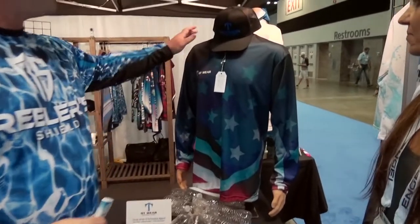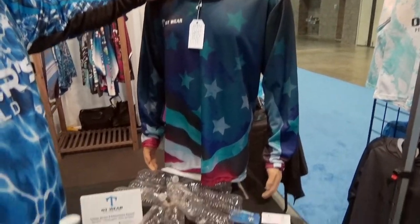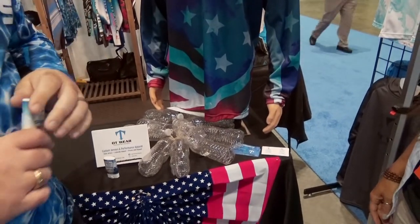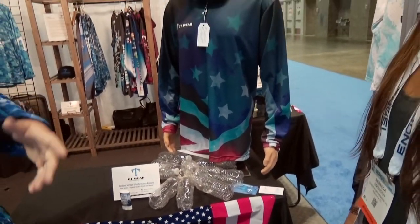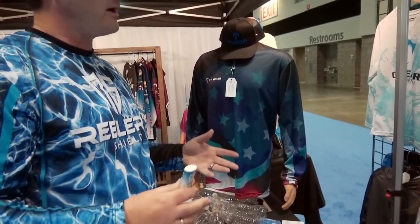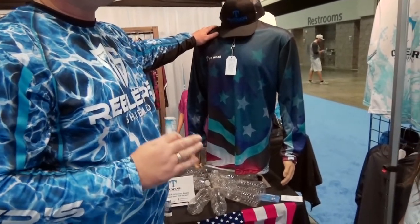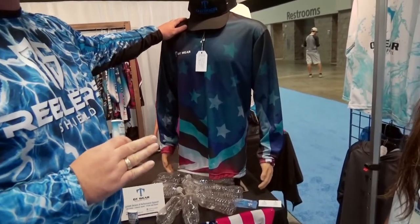The second product is something we're exceedingly happy about — our tournament jersey made 100% from recycled water bottles. We make jerseys for Scott Martin, Jimmy Houston, Hank Cherry, and Jacob Prosnick. Ten recycled water bottles go into making each jersey.